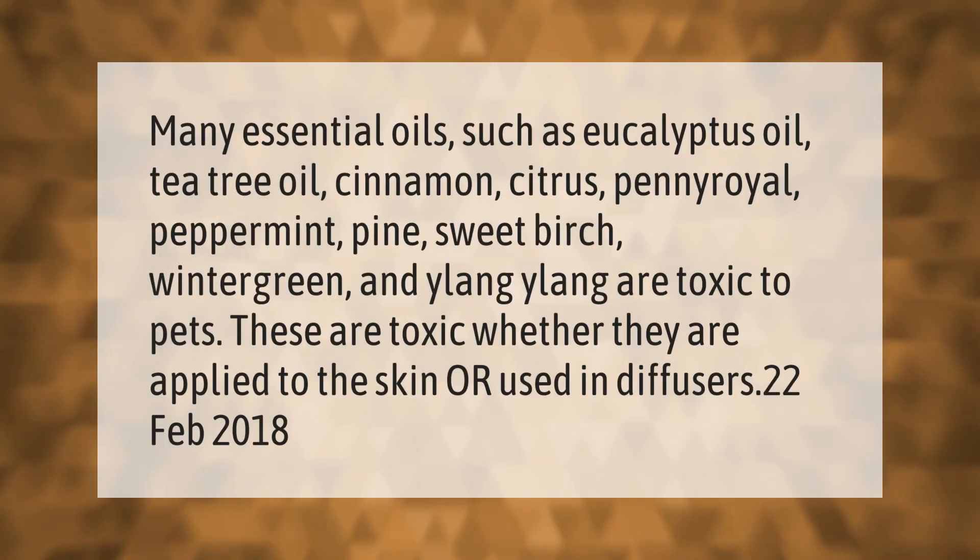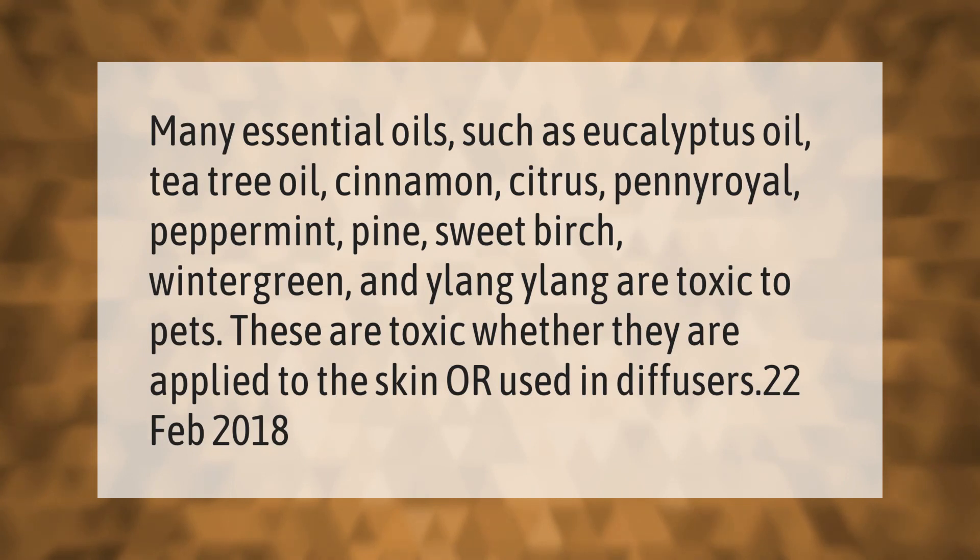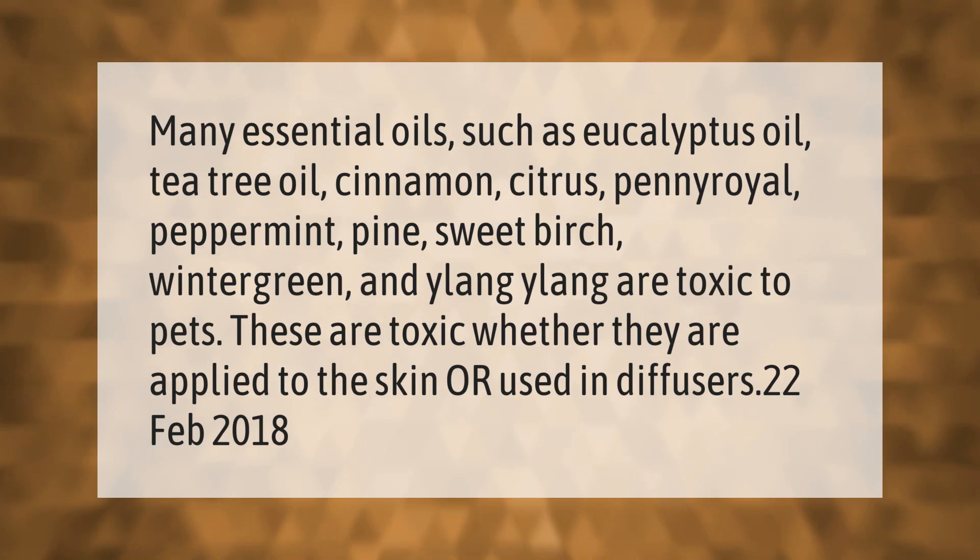Many essential oils such as eucalyptus oil, tea tree oil, cinnamon, citrus, pennyroyal, peppermint, pine, sweet birch, wintergreen, and ylang ylang are toxic to pets. These are toxic whether they are applied to the skin or used in diffusers.